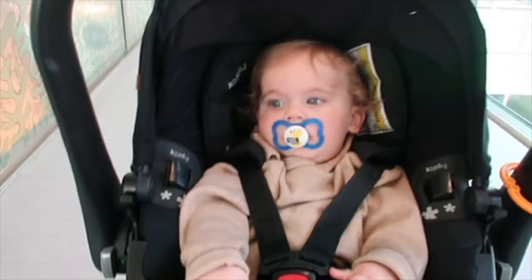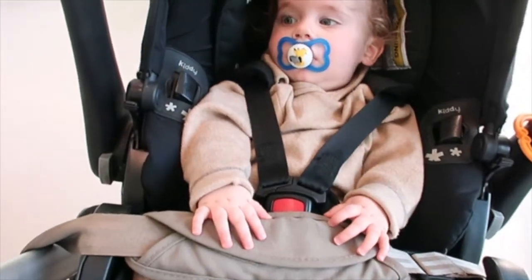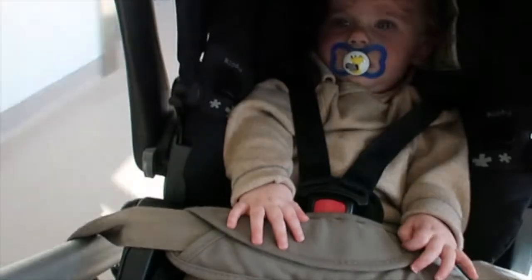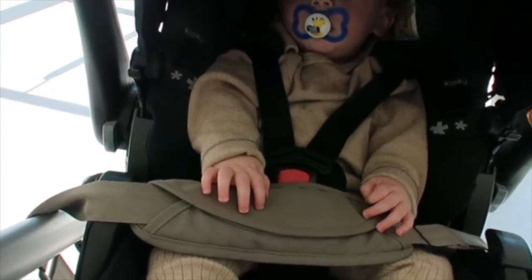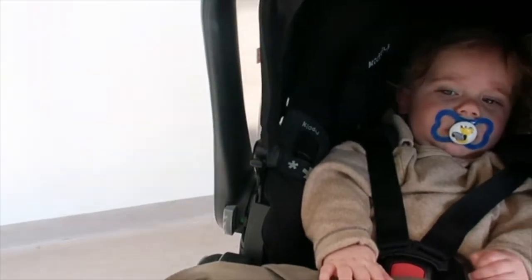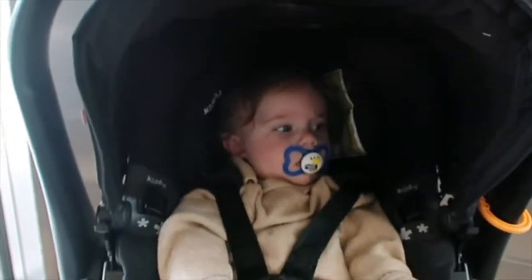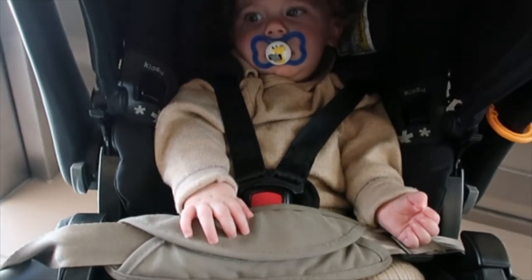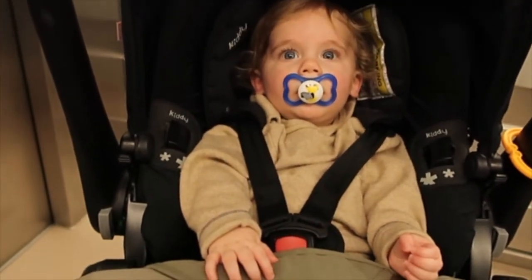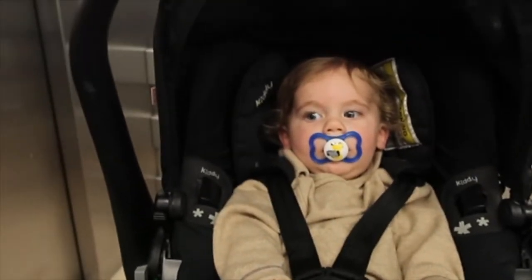So that's us just coming out of the treatment room — it's 12 o'clock, so we've been in there for an hour and a half. He's had his blood taken, which was a little bit distressing, and then he's had his first treatment. We've got to go back in a week's time, and then in five weeks he'll have his blood taken again just to see if his factor levels have increased. You alright Bob? I'm sorry you had to go through that mate — you brave little boy. Poked and prodded, but he's going to be just fine.